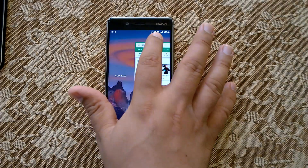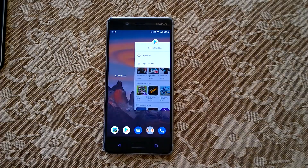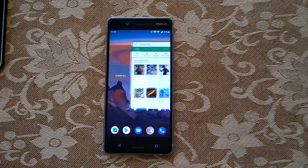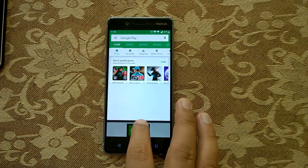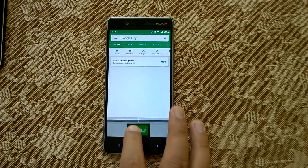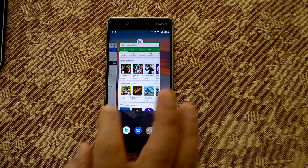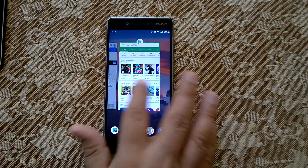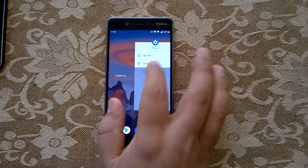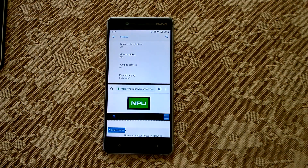For split screen, you need to tap on the top of the card to enter split screen, then choose another app. So multitasking has changed — closing apps has changed, and the method of entering split screen has changed. This is how it works now.